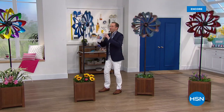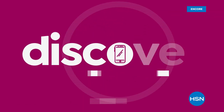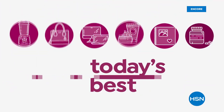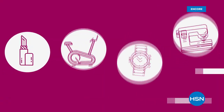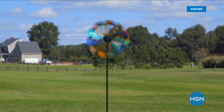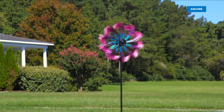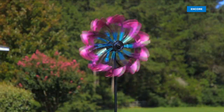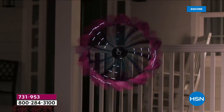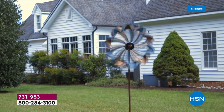Everybody, welcome on in. It's time to make a statement in your lawn and garden. It's time to make the neighbors jealous. It's time for our today's special. Wind and Weather Company, born on the beautiful northern coast of California — this is 1976. They are known around the country for their high-end gorgeous lawn and garden decor.